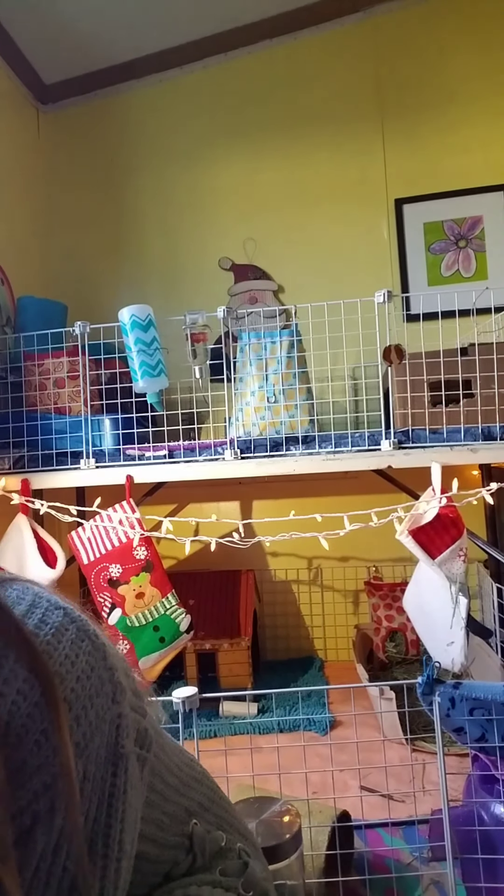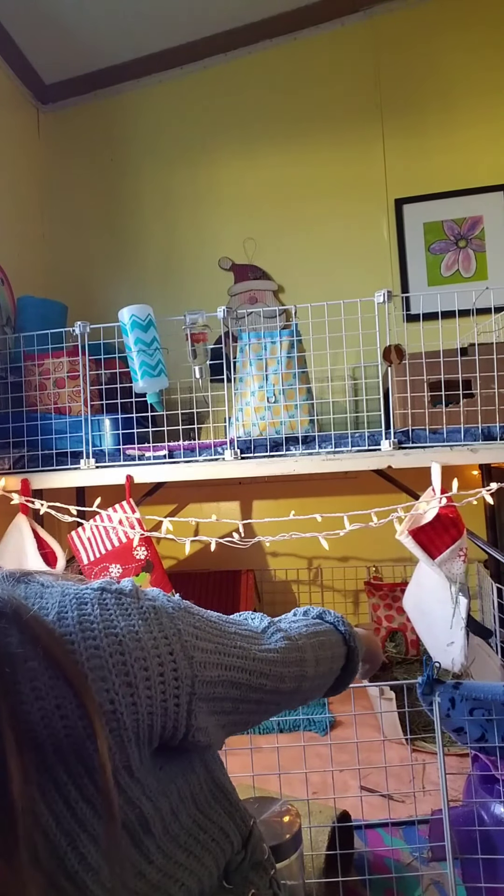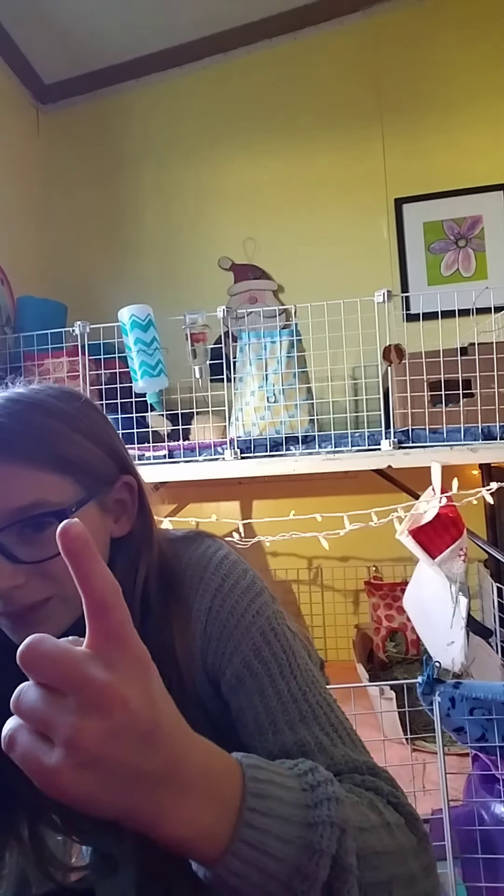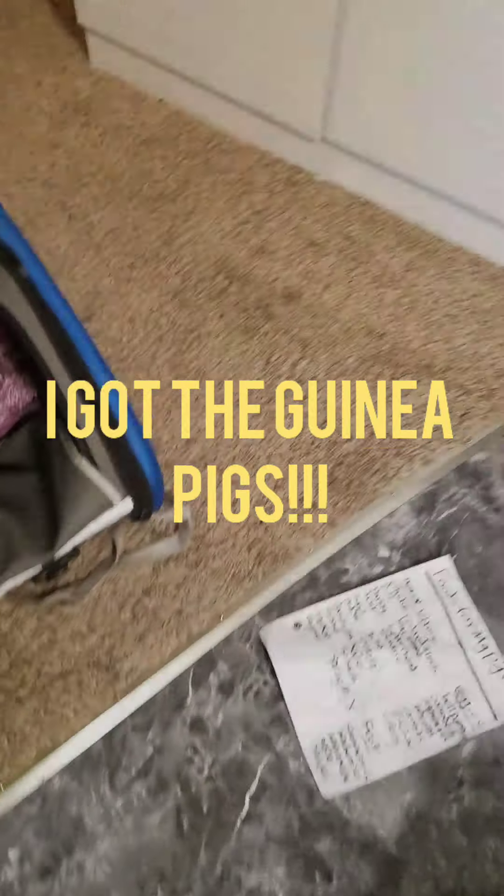I'm so excited to get the guinea pigs soon! I cleaned out the cage behind me — this is where the two girls and Pepper are going. Pepper's not in there right now; he's in his hybrid cage over there. I'm going to go to church and then update you guys after, because that's when I'll leave to go get the guinea pigs.